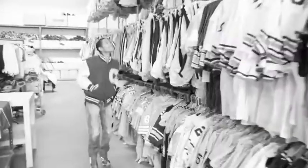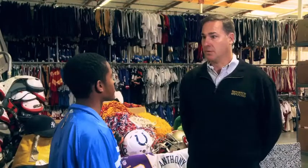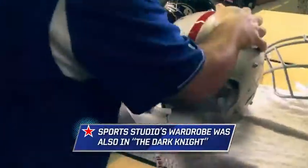I've just seen everything — all the uniforms, the helmets, the props. Can you tell me more about what Sports Studio is? We are the industry-leading house for wardrobe, props, and anything that makes the athletic scene on camera look authentic.